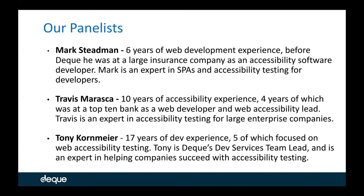Next we have Travis Maraska. Travis has ten years of experience, four of which were at a top ten bank as a web developer and web accessibility lead. Travis is an expert in accessibility testing for large enterprise companies. And then lastly we have Tony Kornminer. He has 17 years of dev experience, five of which focus on web accessibility testing. Tony is at Deque focusing on our dev services as our team lead and is an expert at helping companies succeed with their accessibility testing.